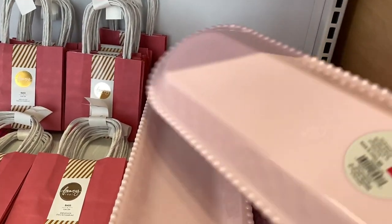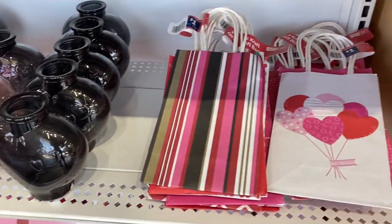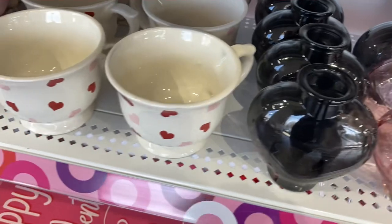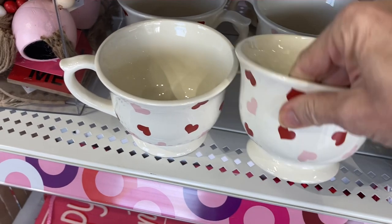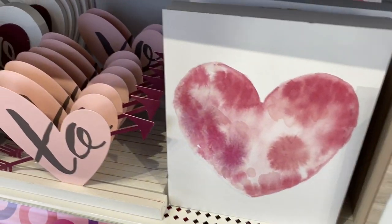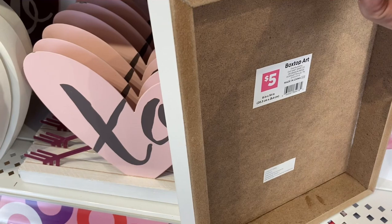Like this pink melamine tray that looks like porcelain — it has this beaded edge and it's $5. Next to that we see lots of gift bags, and then right above, some of the vases and mugs they have to offer. There are lots of different signs and tabletop decor, all in that three to five dollar range.